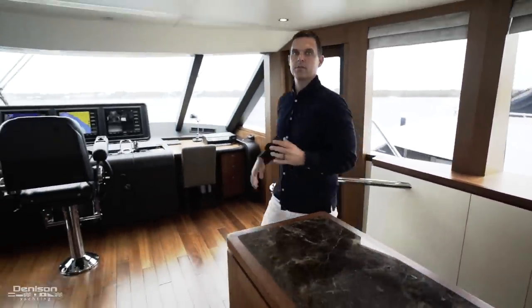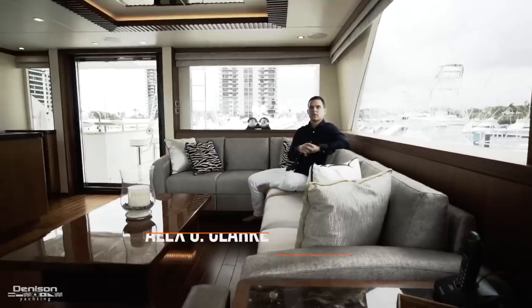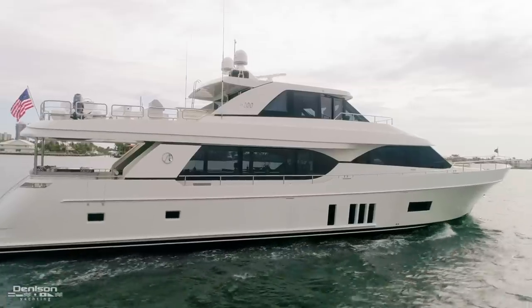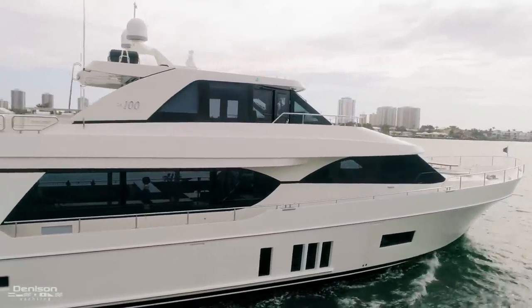We're going to begin our tour here in the Sky Lounge, which I feel is the most versatile space on the boat. The Sky Lounge offers the best views on board, and Ocean Alexander has done a really good job at eliminating as many stanchions as possible, so you get these huge pieces of glass that allow a lot of exterior light inside.